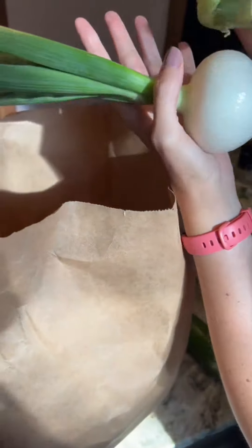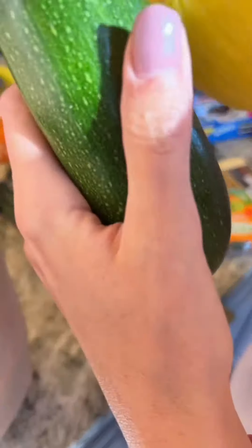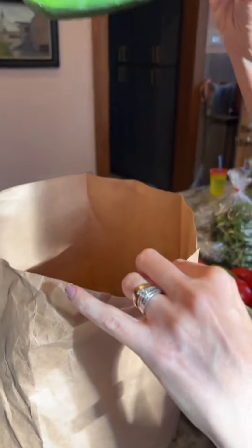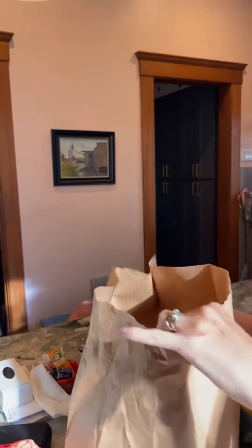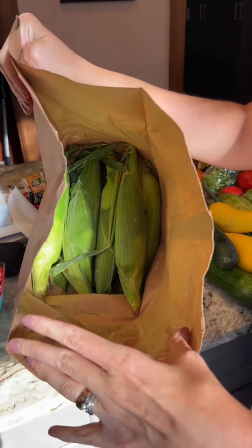Isaac already started unpacking. We got a candy onion. Look at this cute, teeny, tiny cauliflower — it's so cute. And then a yellow squash, a zucchini, a cucumber, another yellow squash, and a lot of corn. This sweet corn is the best sweet corn I've ever had in my life.